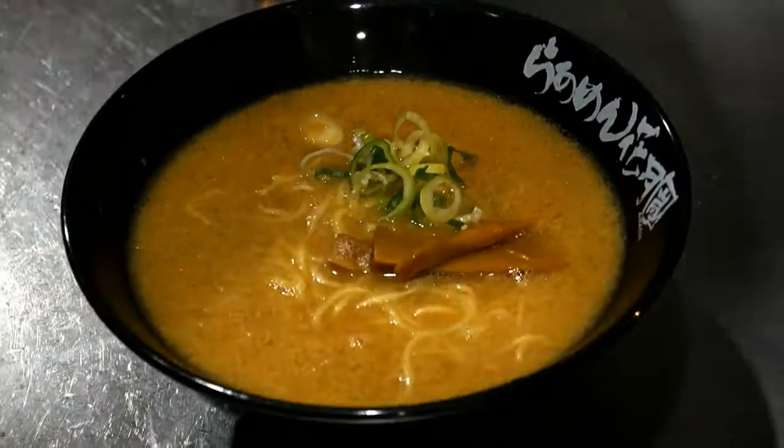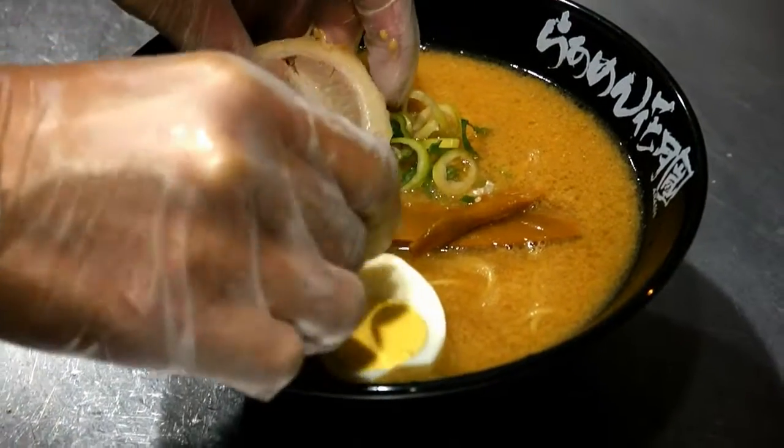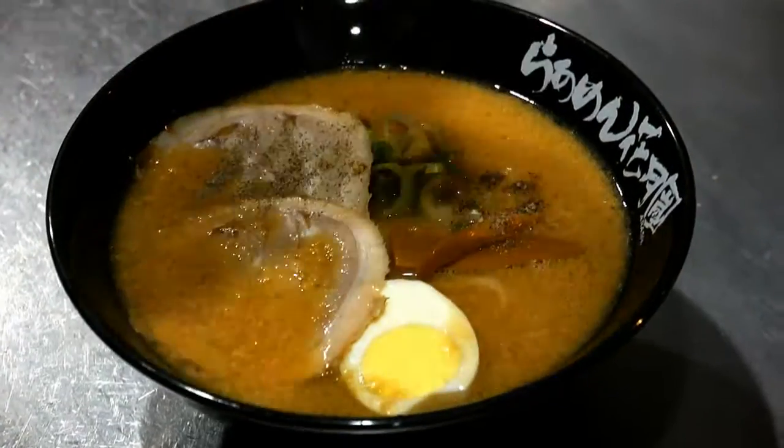Differing from usual ramen, we serve hard boiled eggs at Kakezu. They are best paired with our garlic tonkotsu soup broth, which cleanses the taste buds, bringing out the fragrance and natural sweetness from our rich soup broth.